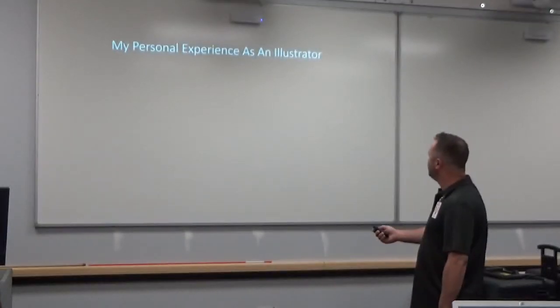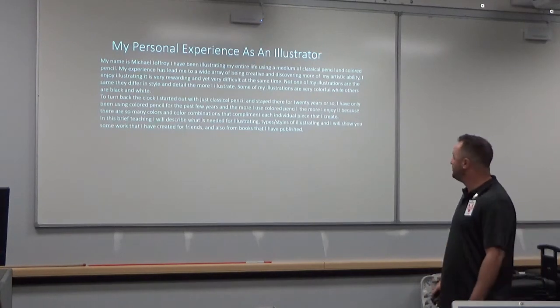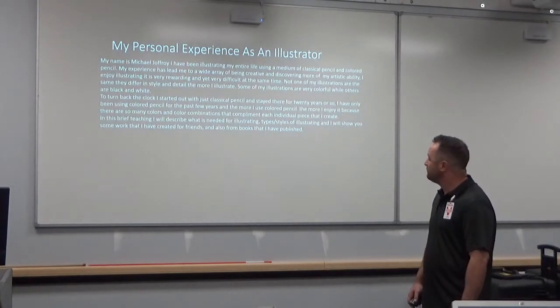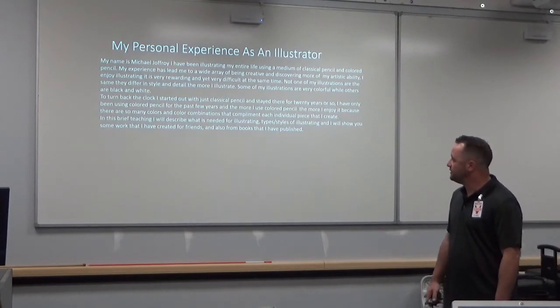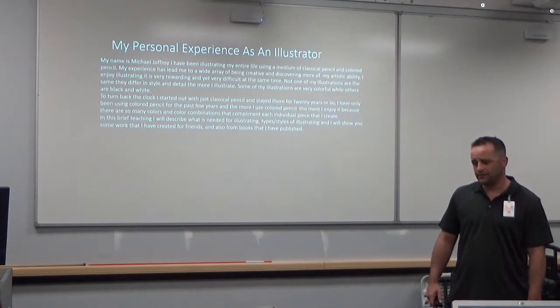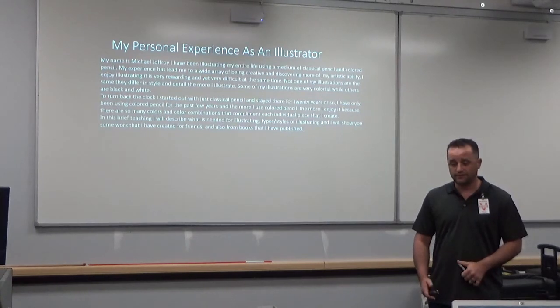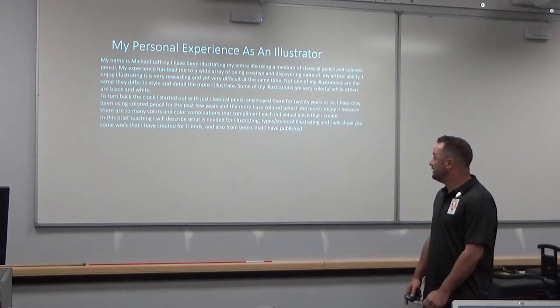I'm hoping this is going to take at least 20 minutes. So, my personal experience as an illustrator — my name is Michael Jockroy. I have been illustrating my entire life using a medium known as my version of classical pencil and colored pencil. My experience has led me to a wide array of being creative and discovering more of my artistic ability. I enjoy illustrating. It's very rewarding and yet very difficult at the same time — difficult because it's really time consuming. You have to be committed.